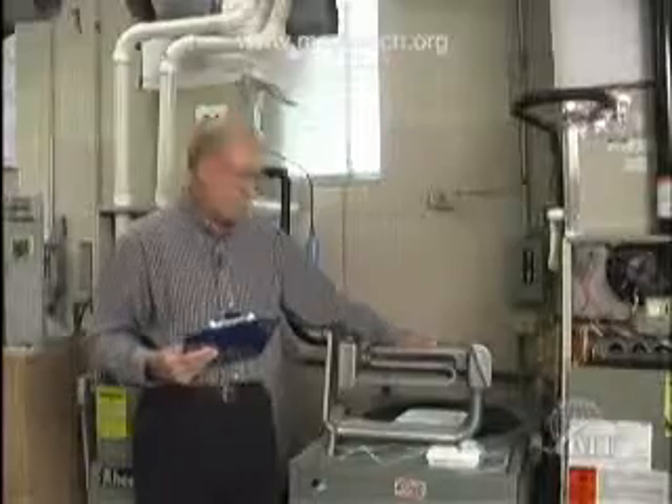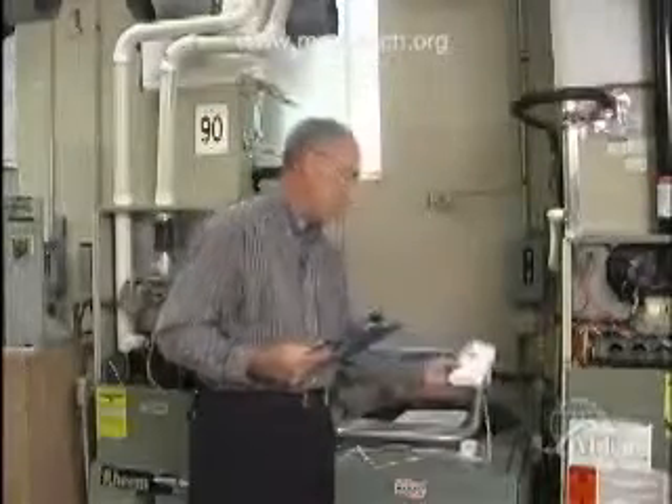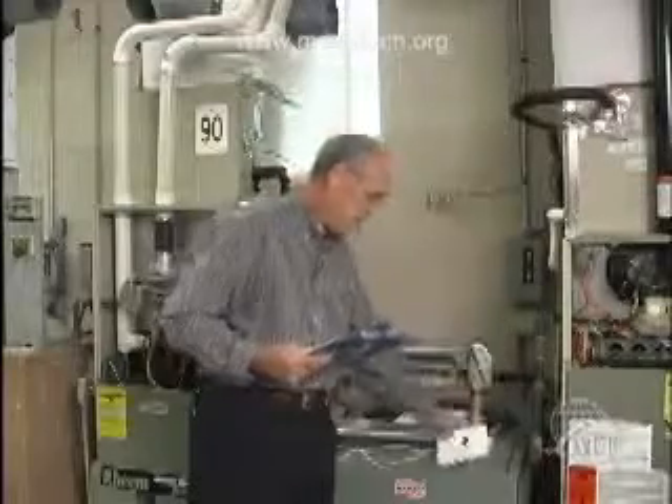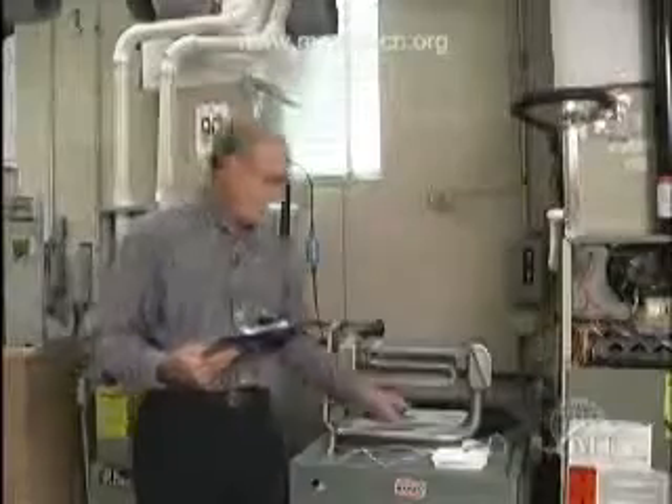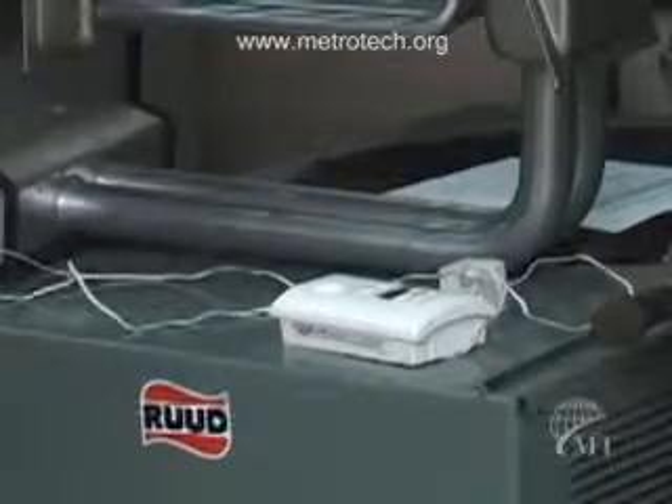Unfortunately, every year we have fatalities and unreported injuries from carbon monoxide poisoning. This is a carbon monoxide detector that you can buy at hardware stores — Lowe's, Home Depot. Many people do not buy this detector because it may run $40 or $50, while a smoke detector may only be $10. But you really need a CO detector.